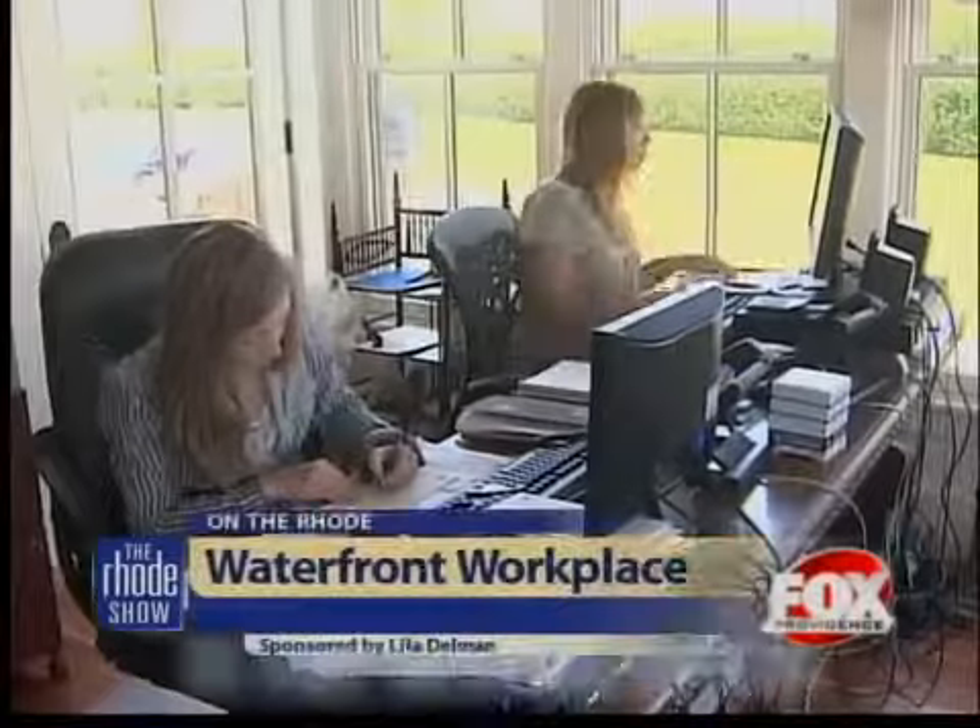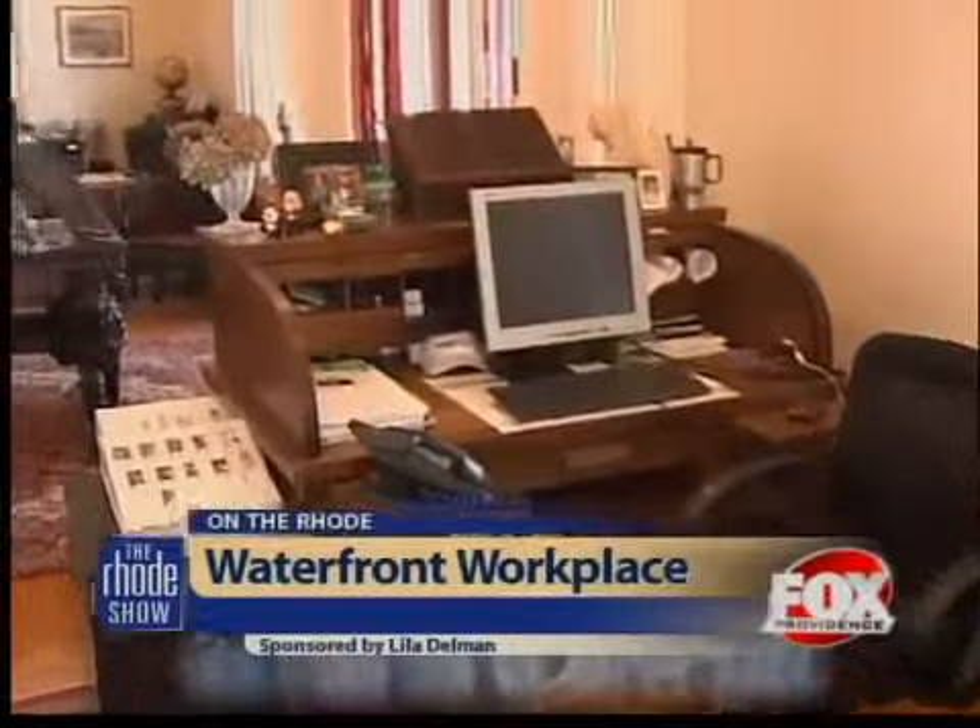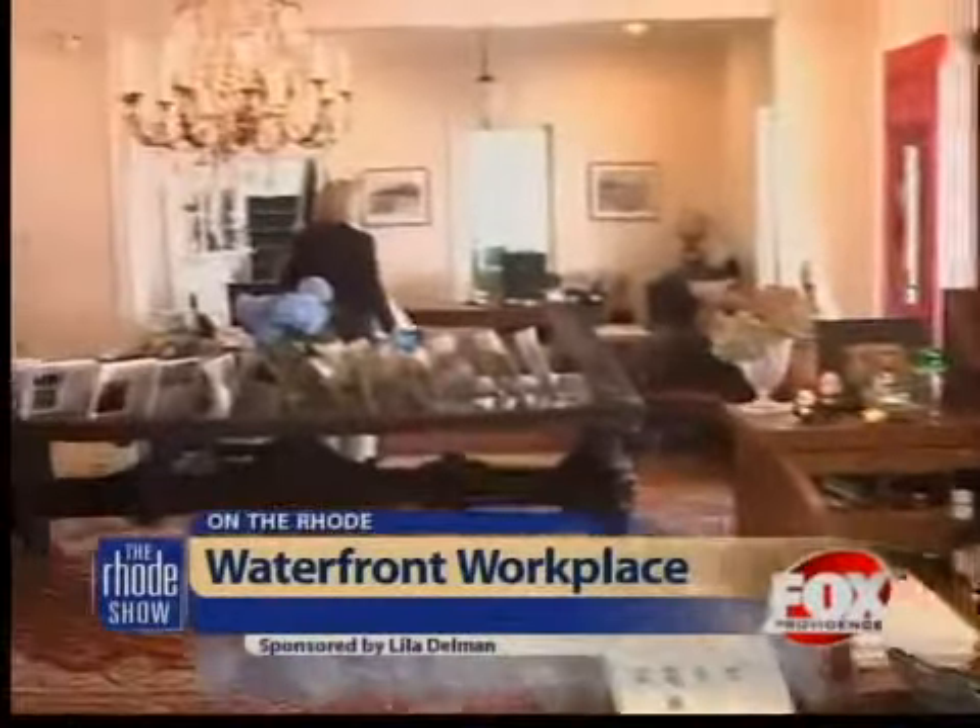We're live at a great location. When it comes to real estate, location is everything. One local business is not only successful in the market, but they have a fabulous property to go along with it. For a company that prides itself in selling homes, it's only appropriate that Lila Delman has a beautiful property of its own.